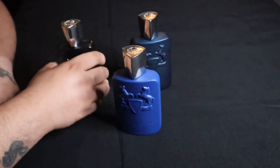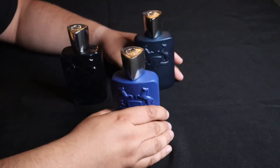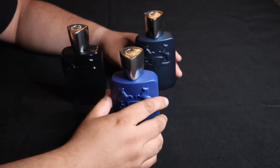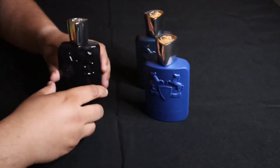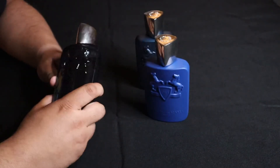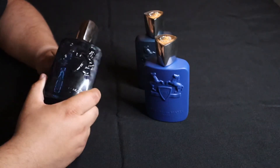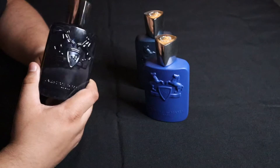So this is my review of Parfums de Marly — the three that I have so far — and I will be reviewing Galloway when it gets here. Let's start off with Sedley and I will tell you guys the notes, what I think about it, longevity, projection, all that in this video.